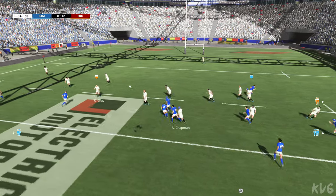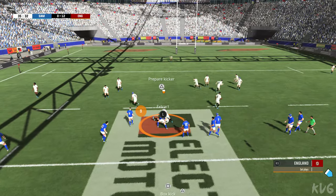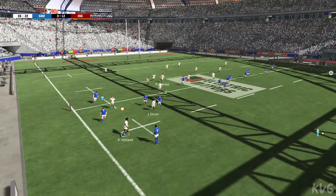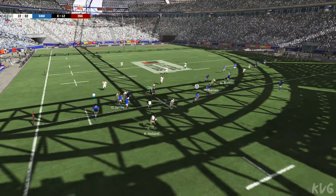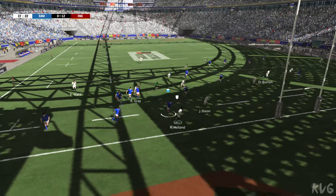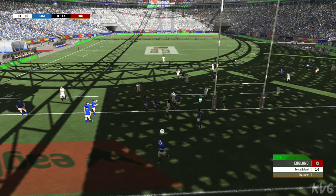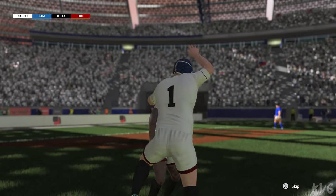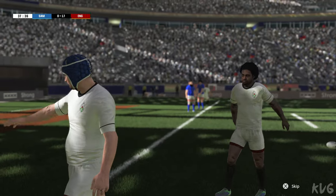They're passing the ball around well and a ruck is formed. They still have control of the ball. And there are overlaps to be found out wide. What a break. It's grounded — he's scored. How about that? What a talent. Perfectly executed piece of play, all rounded off with a superb try.